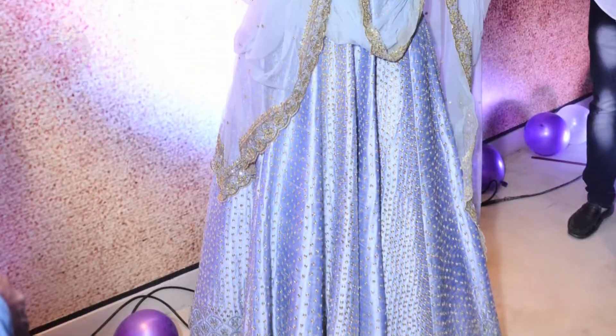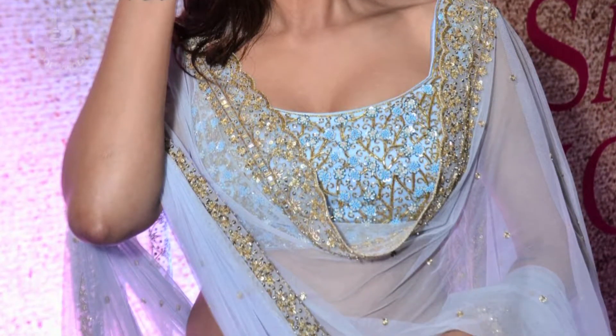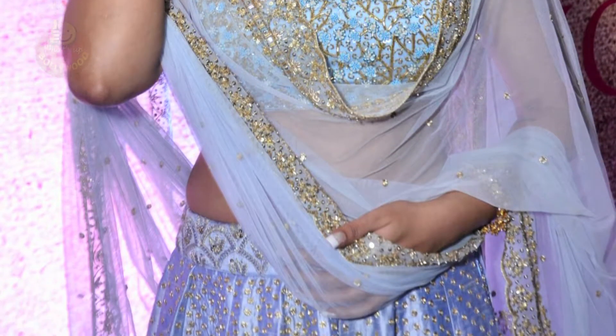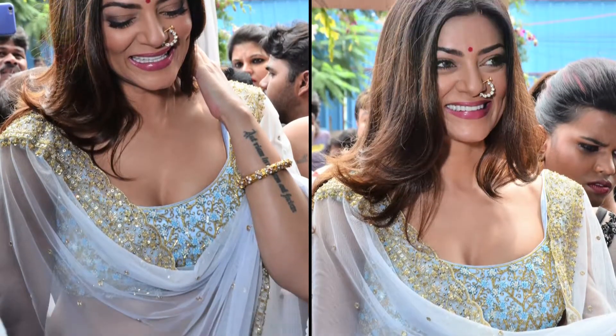Her appearance was the best — a mob lehenga that looked just so soothing. The pleated lehenga boasted of an elegant sheen and golden embroidery all over, which enhanced the royal look of the outfit. It was paired with a sleeveless blouse and a beautiful dupatta.